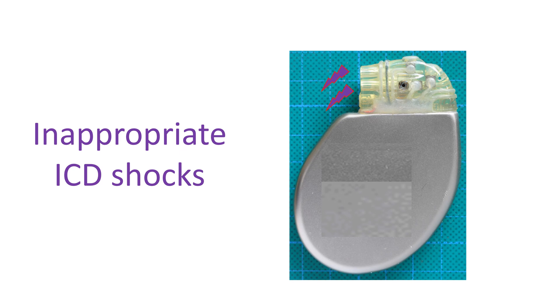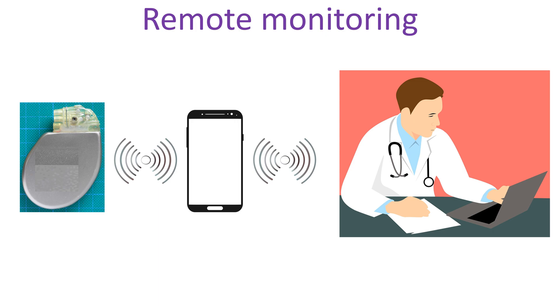The frequency of inappropriate shocks can be reduced by programming of the ICD by an external device known as an ICD programmer. ICDs can also communicate with devices in the vicinity at home made specifically for that purpose. Those devices can transmit the signals over a telephone network to a physician situated elsewhere, even in another continent, over the internet. This facility reduces the number of follow-up visits for a person staying far away from the hospital.